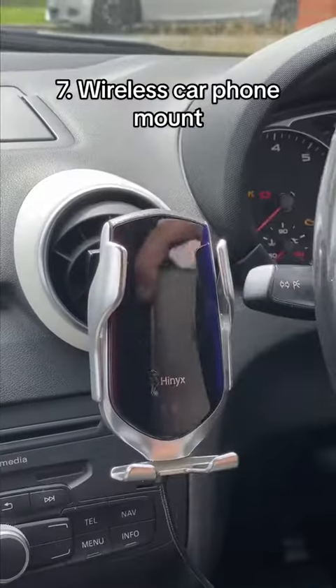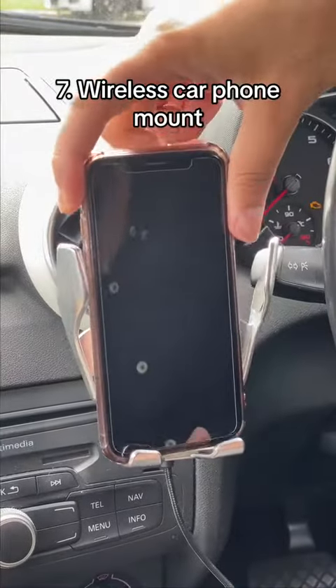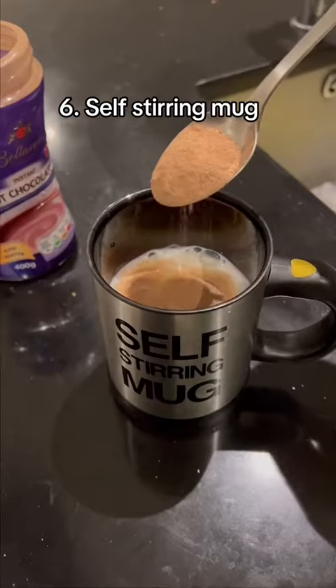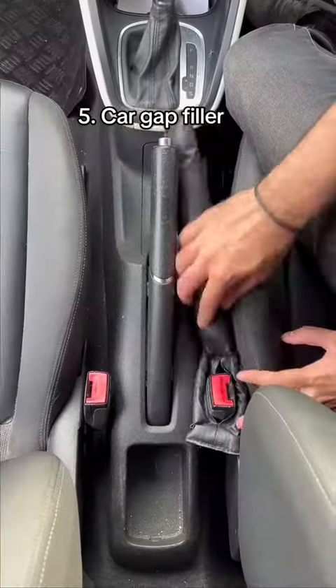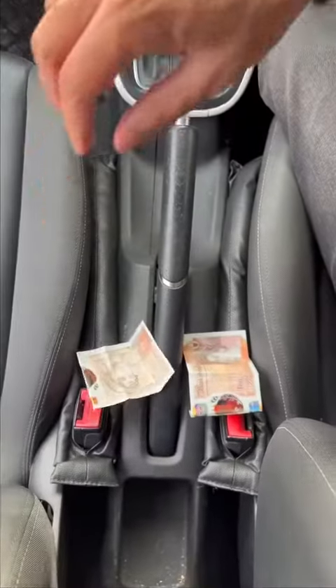This wireless car mount has motion sensors so it opens up without you having to press any buttons. This is a self-stirring mug so you don't get your spoons dirty and it stirs by pressing a button. This car gap filler ensures that you don't lose any of the stuff that ends up falling in the middle.